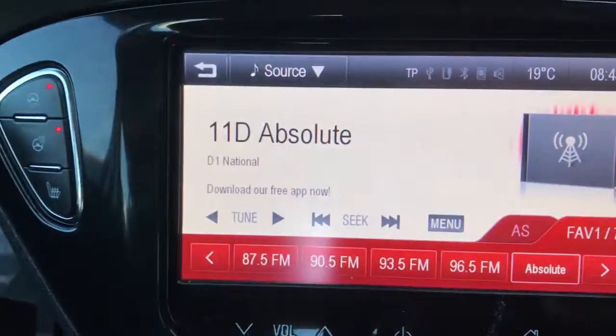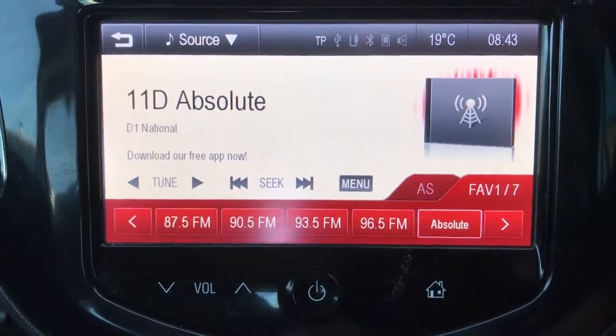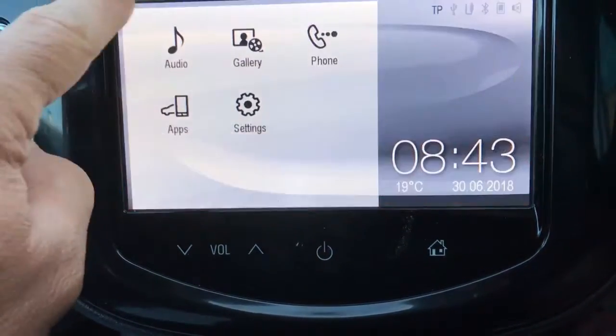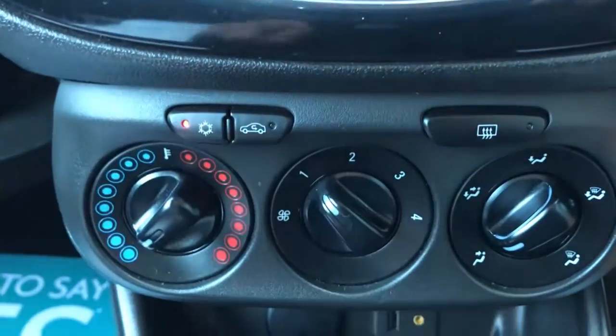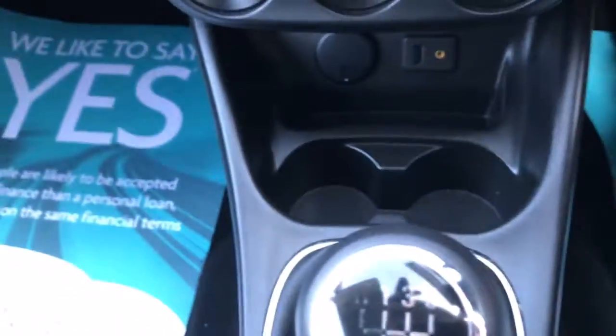DAB radio, FM and AM radio. It will stream audio from Bluetooth or via any USB device, and you can access your telephone through there as well via Bluetooth. Air conditioning, and there are ports for USB and AUX. Five-speed manual gearbox.